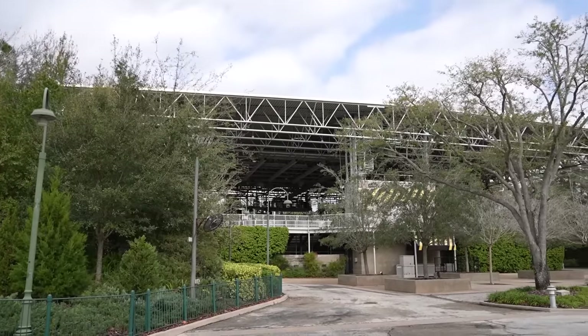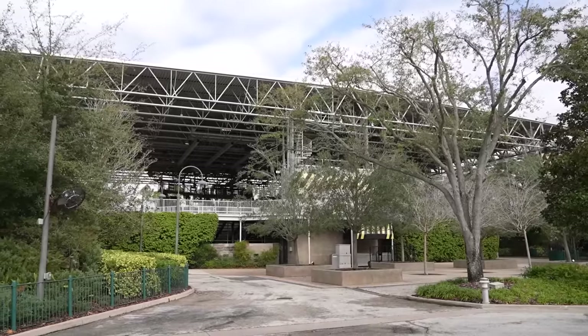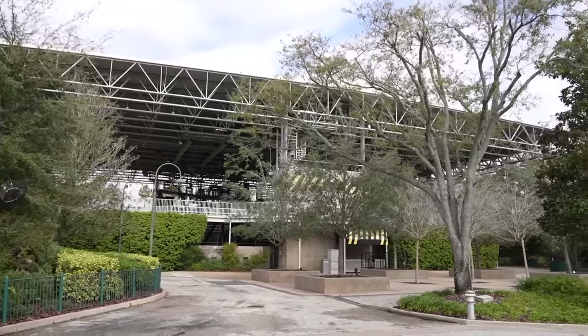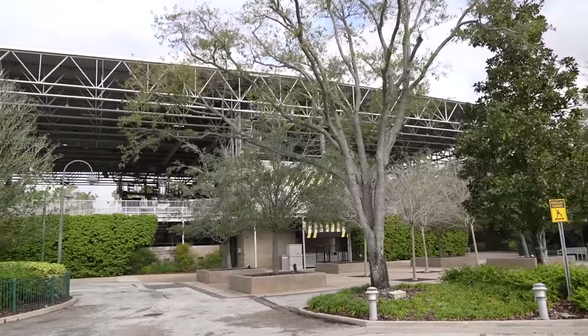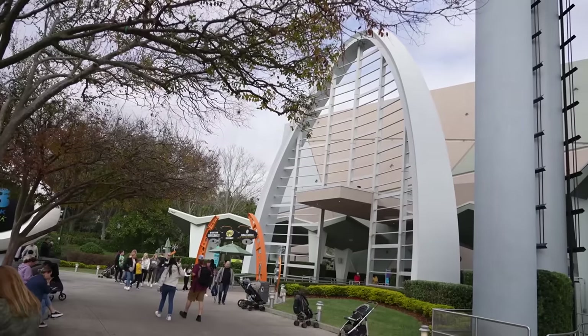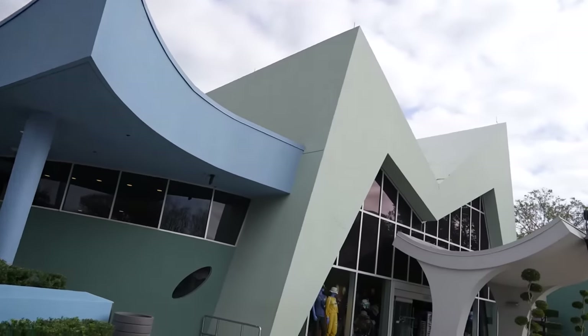Coming up on the Fear Factor stage, nothing's happening back here. This is usually just used during the Halloween season for Nightmare Fuel — right now nothing's going on, so this will sit empty for the majority of the year. Continuing our way around the park, just passing by Men in Black Alien Attack, nothing really happening over here, so we're going to continue into Springfield.